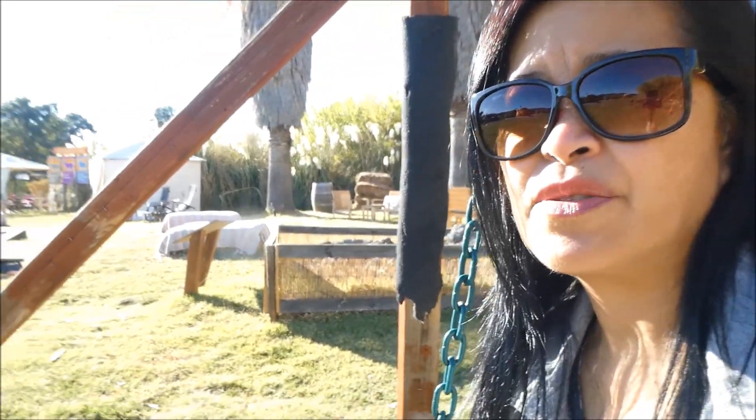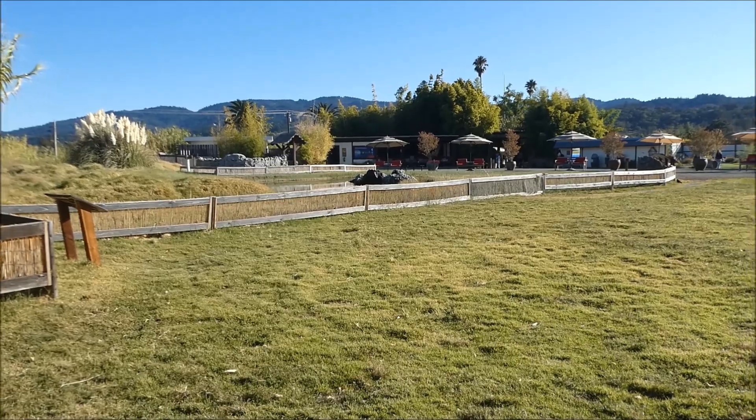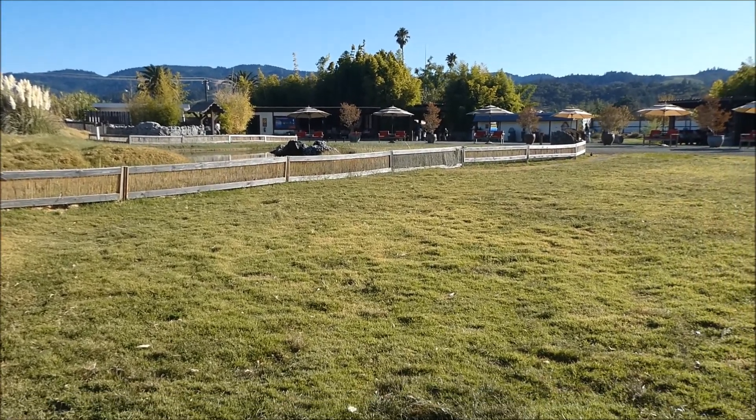We are inside the Calistoga geyser and we're waiting for the geyser to start the show. I believe it's every 45 minutes, so we have maybe another half hour or so of waiting. In the meantime we're walking around the grounds here. They have some really nice seating areas. The geyser itself is right in front of me right there, so we're just waiting for it to go off in a little bit.